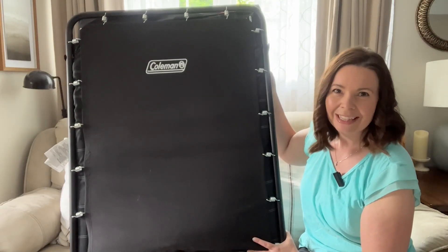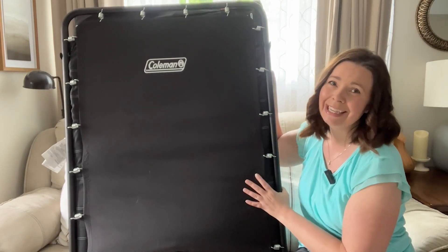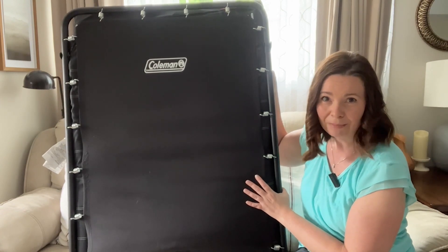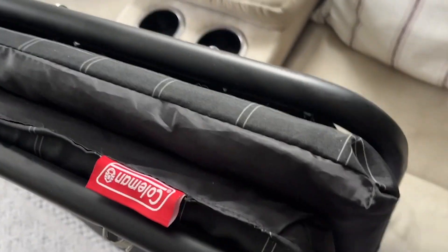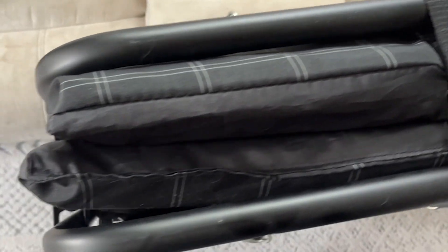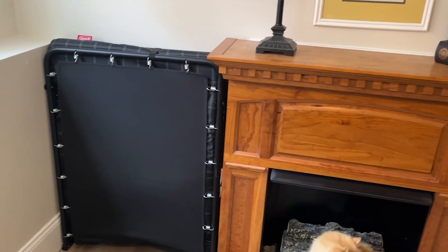Hi everyone, this is Heidi with WTI. Do you need an instant extra bed or just love to camp? This Coleman Comfort Smart Cot is both a smart and comfortable sleeping solution. We love the portability of this cot.